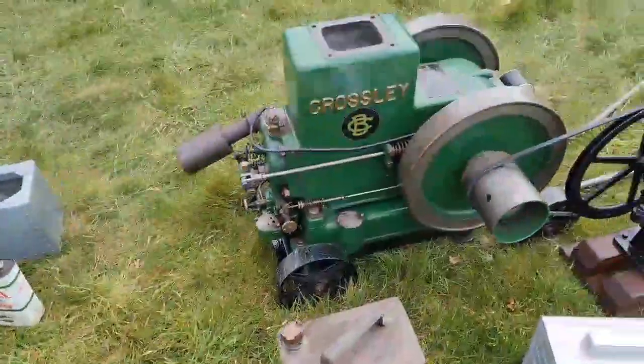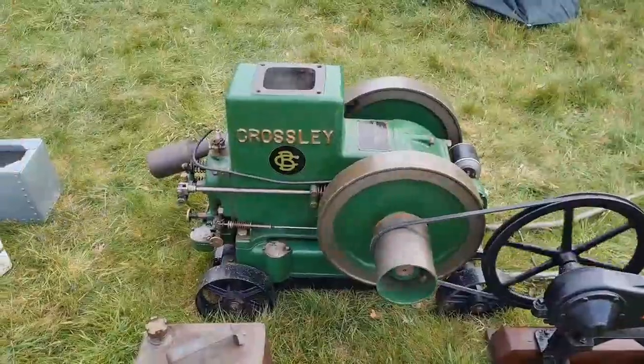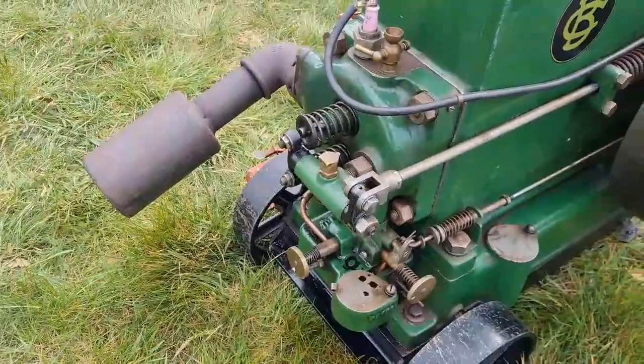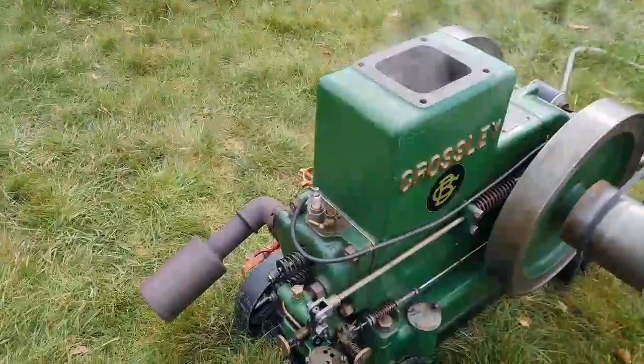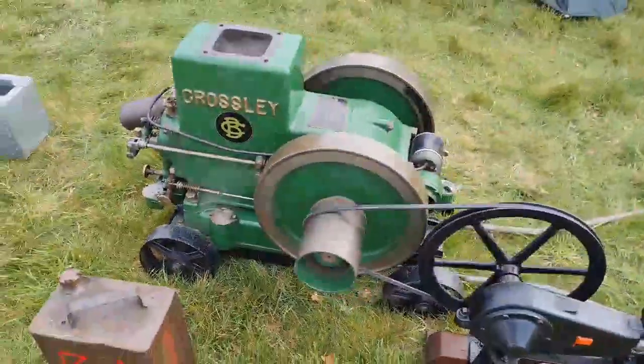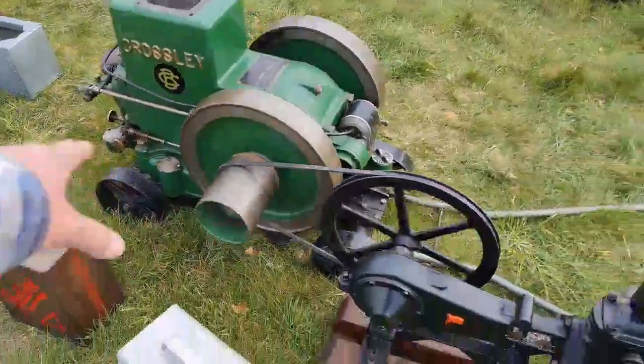My favourite engine of the show is this Crossley. I do like a Crossley - it's the 1030 from 1928. Listen to that go. Absolutely beautiful. I do love a Crossley. I will have to get the Man Cave one of them one day.